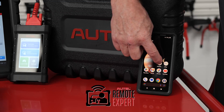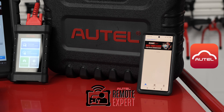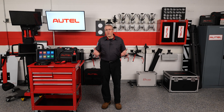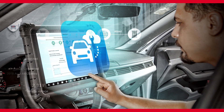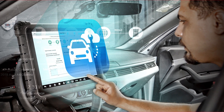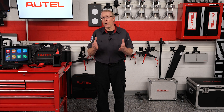To use the Remote Expert platform with the X-Link, technicians post a job request via the MaxiFix mobile app, providing vehicle details and issues. An expert reviews the request, quotes the task, and once the payment and job is accepted, walks the technician through the correct vehicle and tool setup, and then performs the needed task. Payments are processed electronically, making it a seamless and efficient solution for accessing specialized OE services.